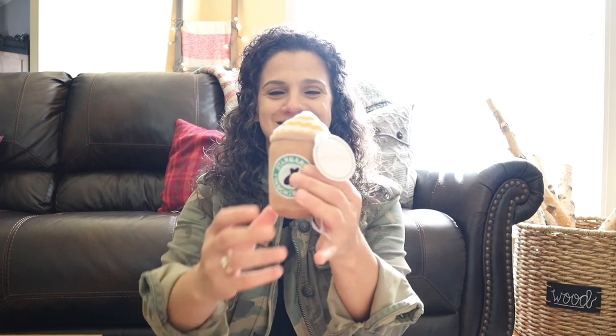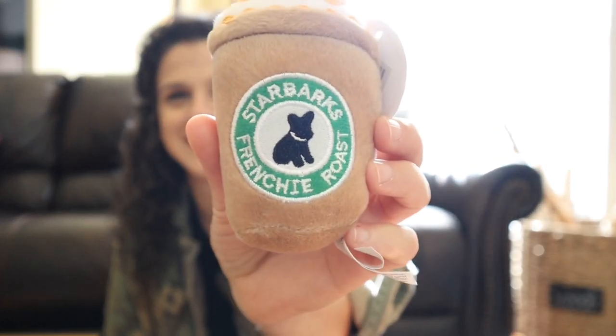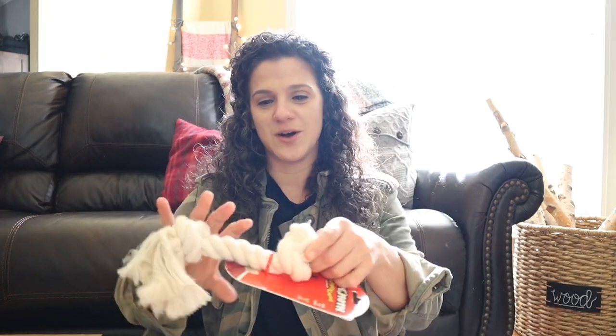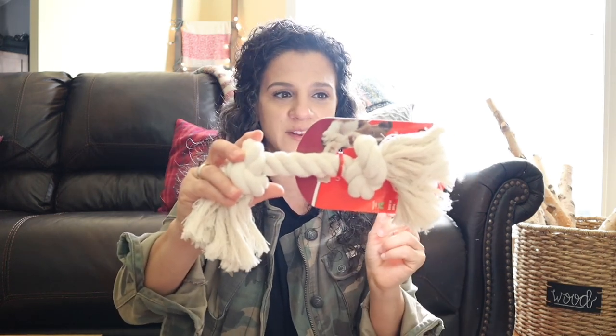We also got some chew toys. I got this little Puppuccino — it's a Starbucks Frenchy Roast chew toy which I think she's gonna love. She's so tiny right now, and this is actually a lot smaller than I thought it was — I got everything off Amazon and I'll leave links in the description box. I'm actually really glad it's small because she's really tiny so I won't have to wait. That's one of her toys, and then the boys wanted a little tug-of-war chew rope so we got one of those.